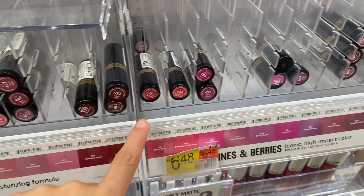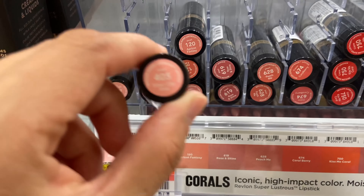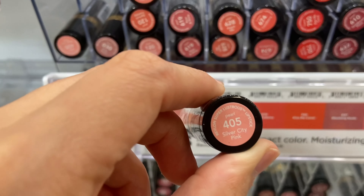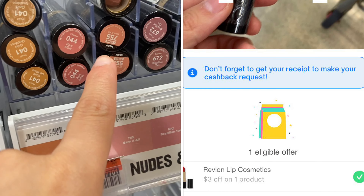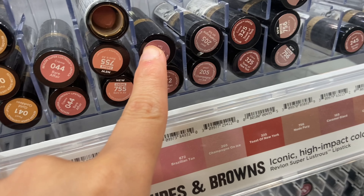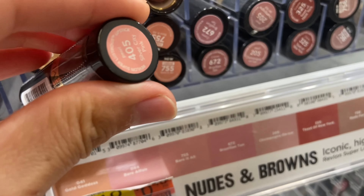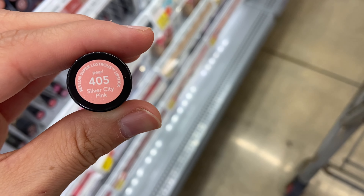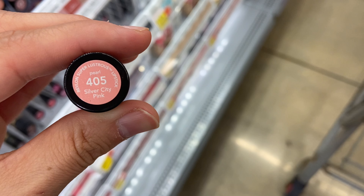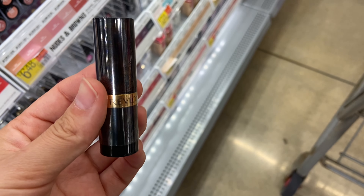Next up I'll be picking up one of these Revlon lipsticks, also priced at $6.48. There are a lot of shades to choose from — just pick whichever one you'd want to try. We have $5 back on Ibotta and $3 back on Shopmium, making it completely free and a $1.52 money maker. I usually don't wear lipstick or even makeup, but the color I'm trying seems pretty neutral, so I'm definitely willing to try it for free.